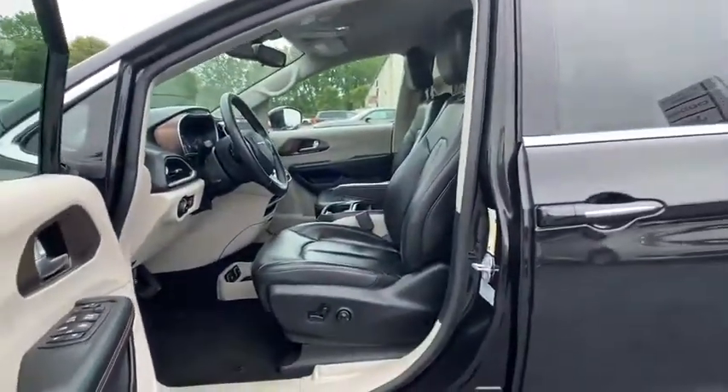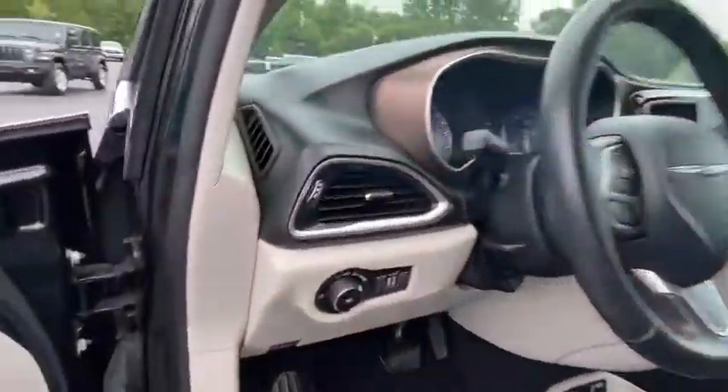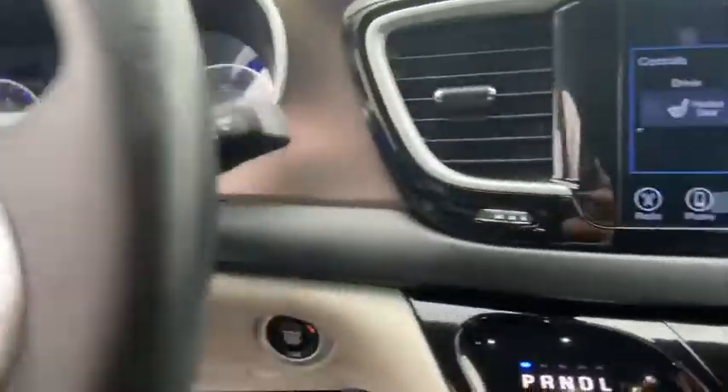power liftgate, dual airbags, leather-wrapped steering wheel, power steering, four-wheel disc brakes, universal garage door opener, power windows, rear window defroster, trip computer, fog lights, electronic stability control,